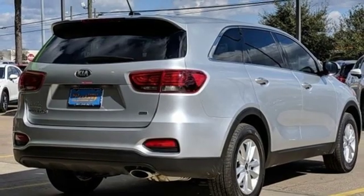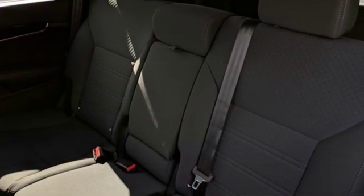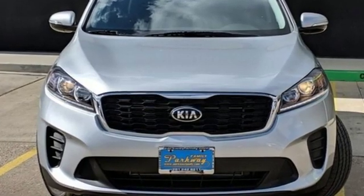Consumer Reports finds the Sorento offers lots of interior space, yet is easily maneuverable and simple to access. Reliability, quality, Kia.